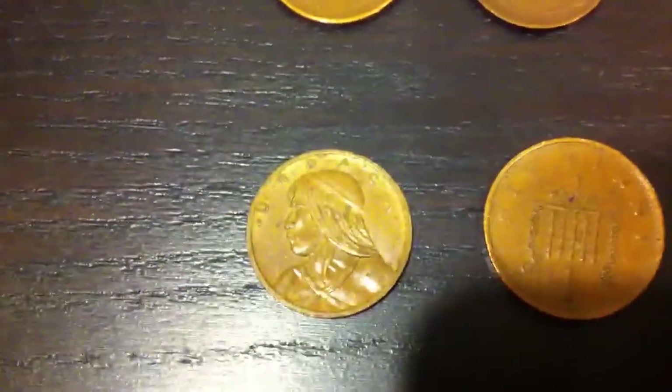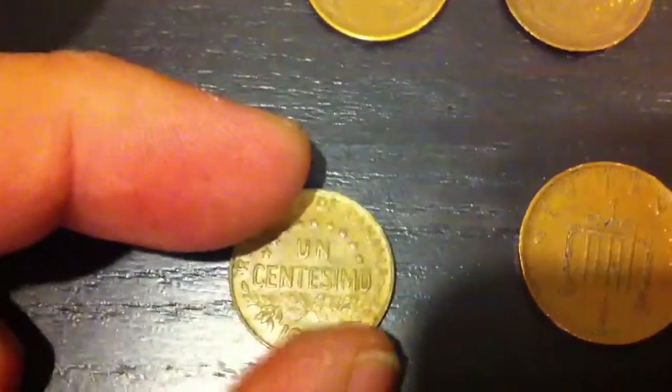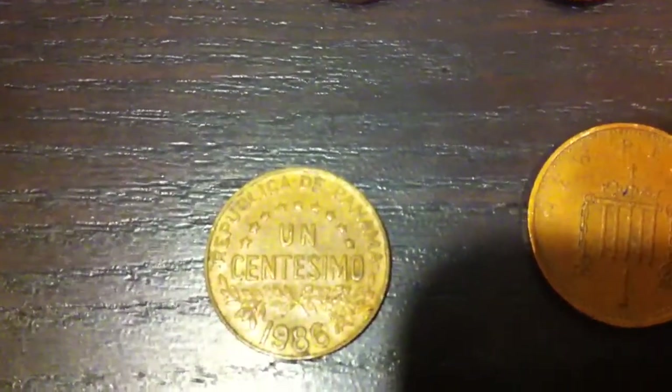And we have some foreign coins. We found this Panamanian coin — very exotic looking — one centesimo from 1986.